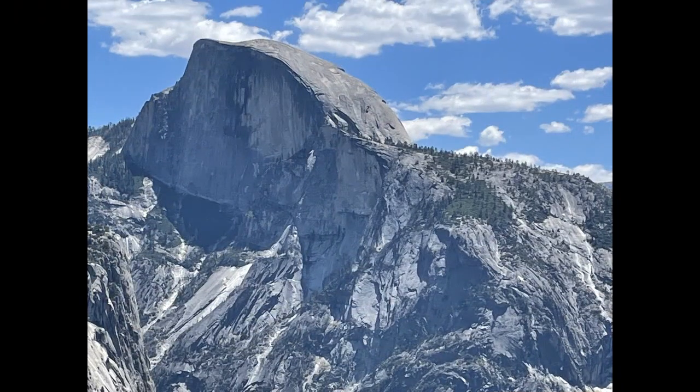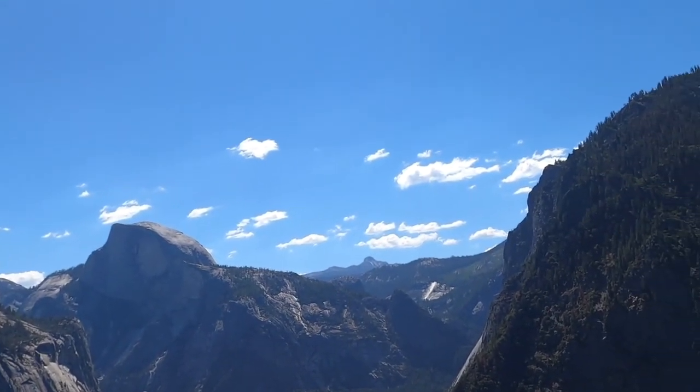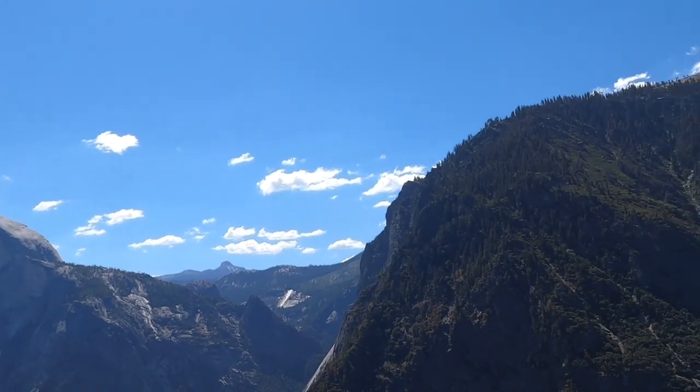Another famous peak is the Half Dome. This one rises 4,800 feet above Yosemite Valley and can be accessed by a trail. The trail is 17 miles long, and it takes 10 to 14 hours to complete.